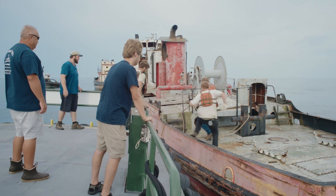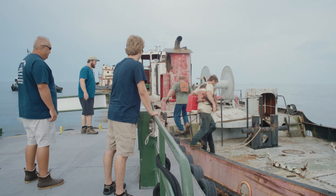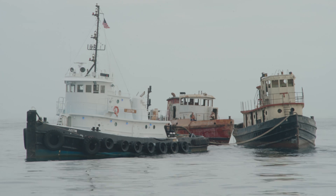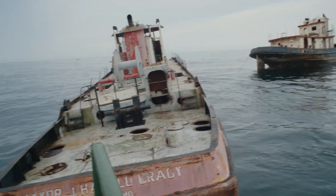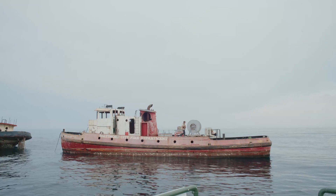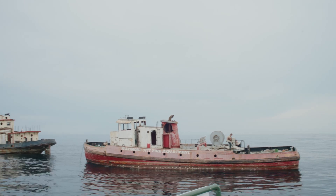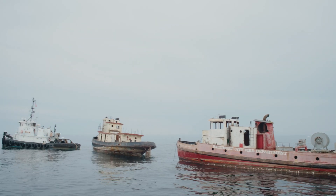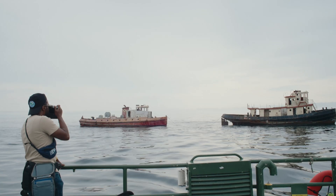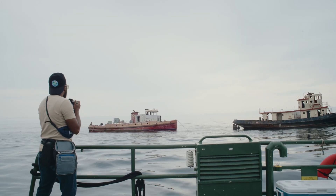Voiceover Grant here making what I'm sure is a long-awaited return to clear some things up. These ships were actually carefully prepared by Tim and then sunk on purpose. They're part of our state's artificial reef program, where they sink lots of different types of material — like concrete, ships, subway cars — you name it, to provide plenty of structure for fish.